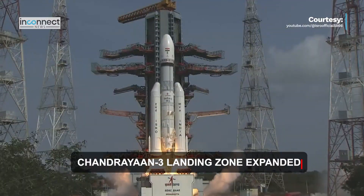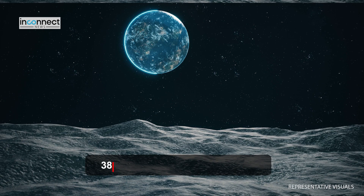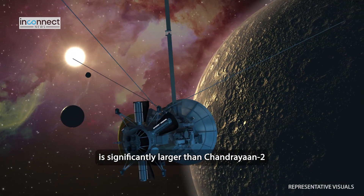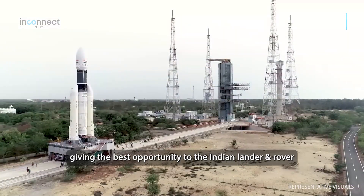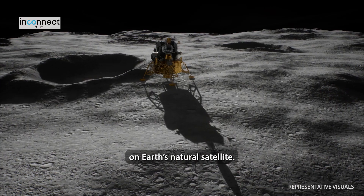India's ambitious moon mission Chandrayaan-3 will aim to land in a 4-kilometer by 2.5-kilometer patch on the lunar surface, nearly 384,000 kilometers away from Earth. The landing zone for Chandrayaan-3 is significantly larger than Chandrayaan-2 near the lunar south pole. ISRO is leaving nothing to chance, giving the best opportunity to the Indian lander and rover to achieve a successful landing on the Earth's natural satellite.